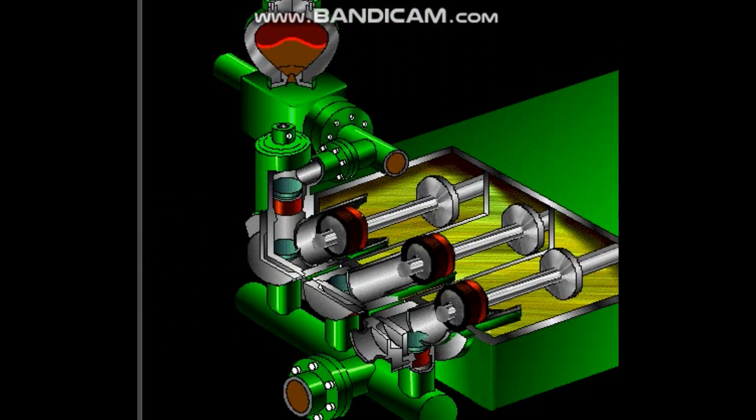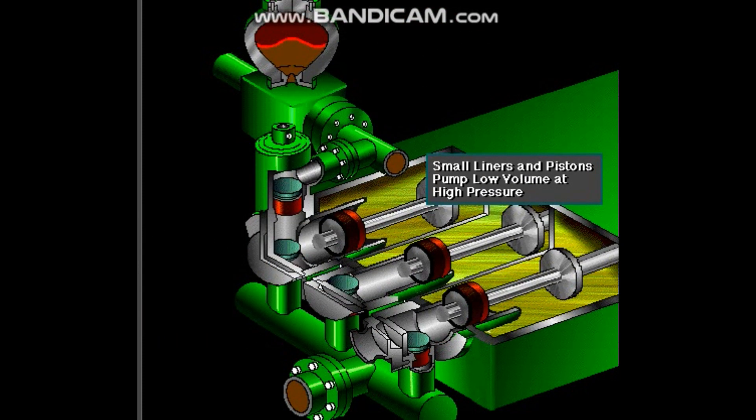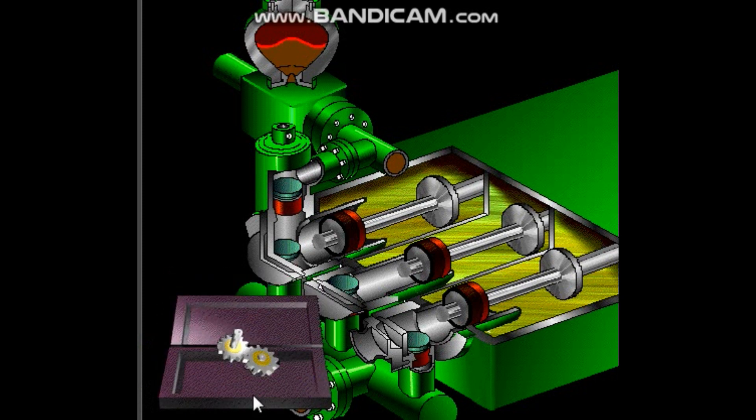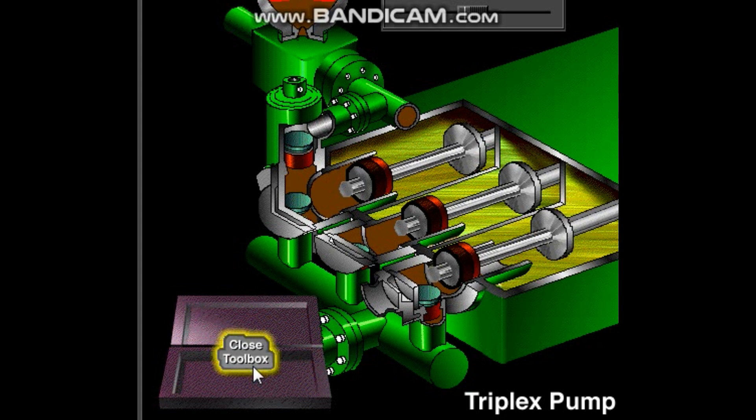Crew members can change the liners and pistons — not only to replace worn out ones, but also to install different sizes. Generally, they use large liners and pistons when the pump needs to move large volumes of mud at relatively low pressure, and small liners and pistons when the pump needs to move smaller volumes of mud at relatively high pressure. You can control the position of the piston with your mouse to see how the triplex pump operates.